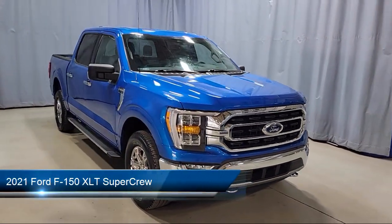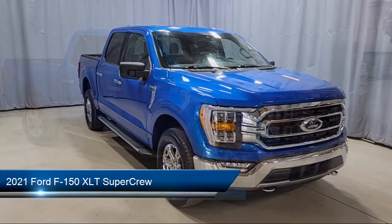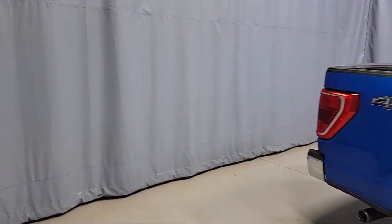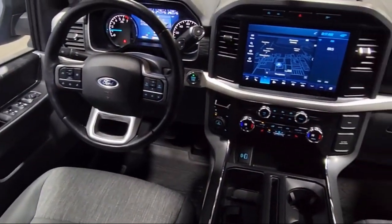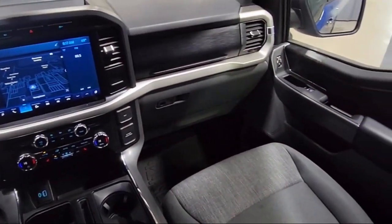It comes equipped with LED side view mirror spotlights, sync communication system, chrome bumpers, power glass heated side view mirrors, auto high beam headlamp control, remote start system with remote tailgate release, keyless entry, exterior parking camera with dynamic hitch assist, heated front seats, and sync for technology.